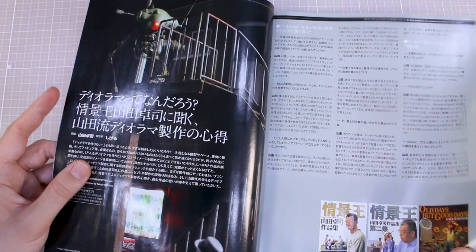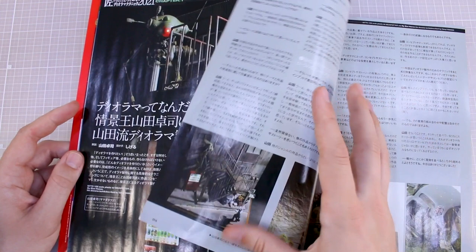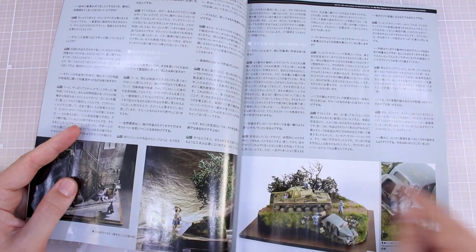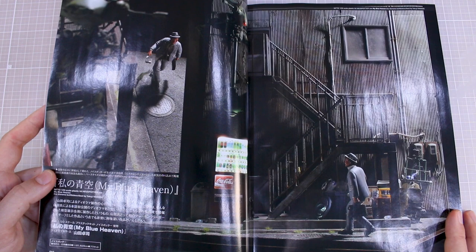I really love that diorama. This next section looks like a Q&A or commentary section about dioramas in general — I'm guessing it's with one of the editors at Hobby Japan. There's another look at the diorama from further away, showing the side of the building with the Neu Spotter flying up above the vending machine, with all the trash and everything in there. The title of this diorama is 'My Blue Heaven,' built and described by Takuji Yamada.